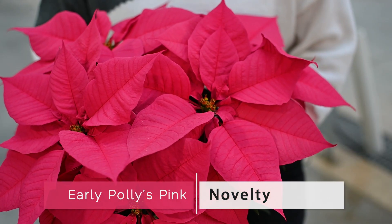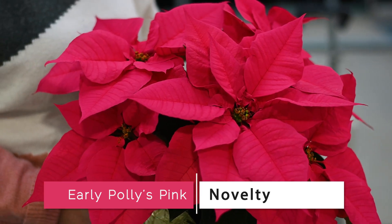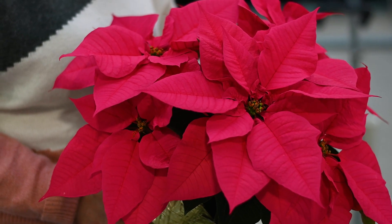Early Polys Pink is the only pink poinsettia you need. It has a bright, clear bract that finishes beautifully under both high-light and low-light regions. It's a mid-season, medium-vigor variety with controllable habit and it works in all container sizes.